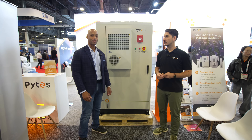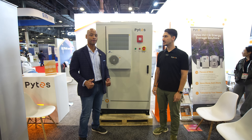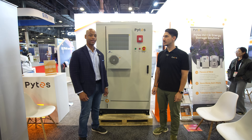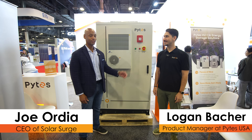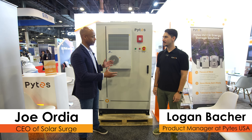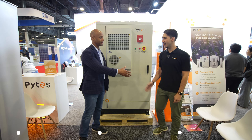Hi everyone, Joe Ordea here for Solar Surge. Today we're coming back to you from RE Plus, the International Solar Conference here in Las Vegas. This morning I'm joined by Logan Bakker from PITES. We're looking at the PITES high voltage commercial and industrial storage solution. Great to see you again.